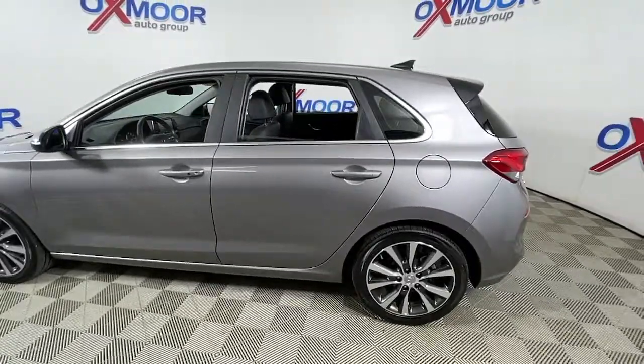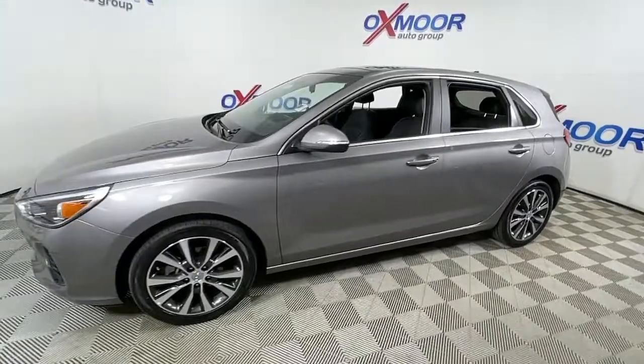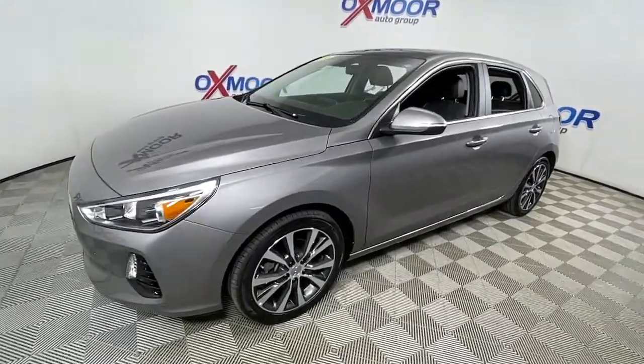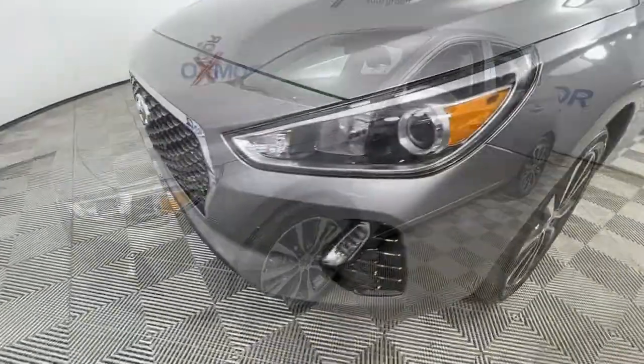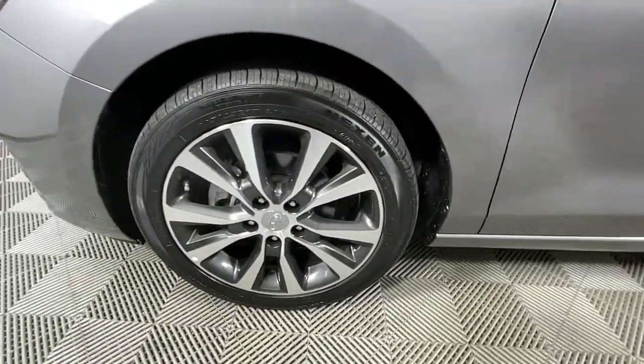This could be the car for you. The 2020 Hyundai Elantra GT. With less than 25,000 miles on the odometer, this vehicle stands out from the rest. Take a closer look at this sporty Elantra GT.